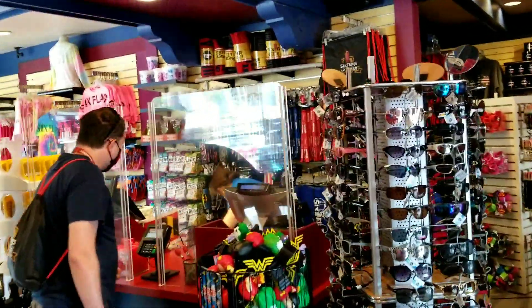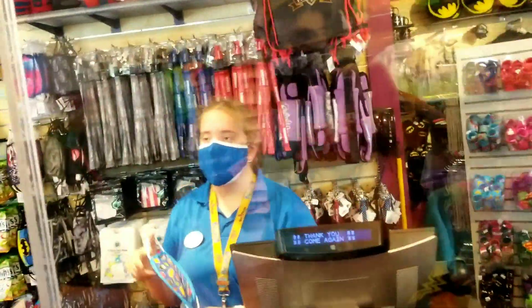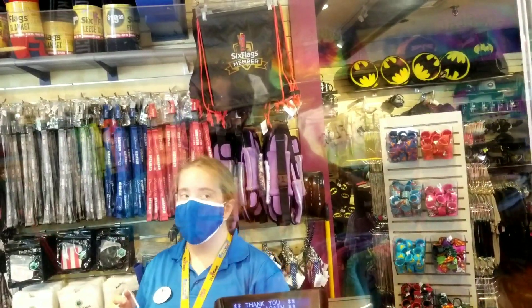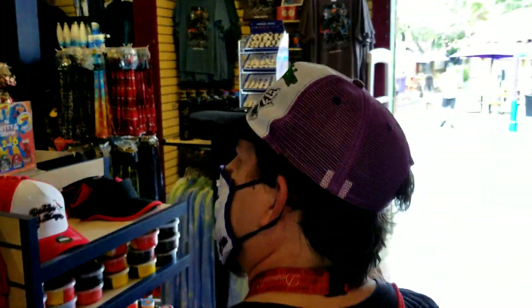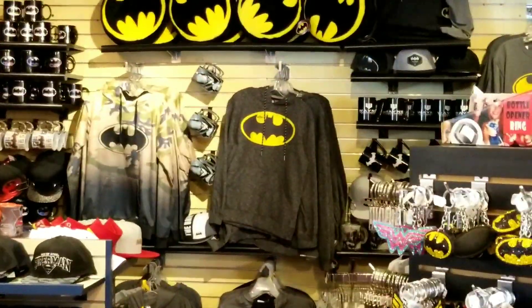My friend Jeff Willoughby is getting himself a Justice League mask, but they only have the kid's size here. The store employee says there might be an adult version over at the Justice League store. Jeff is in the market for a Justice League mask, and there's some Batman paraphernalia back there too. We're on our way to El Diablo through the Mexico section of the park.